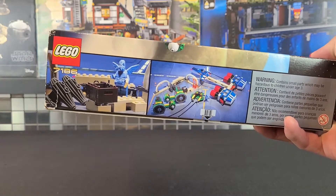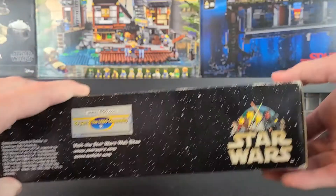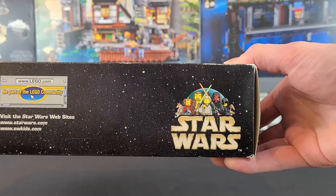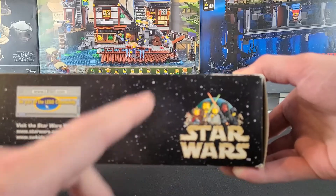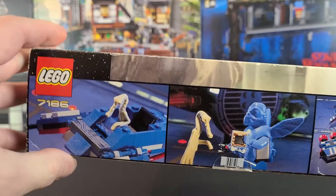On the top of the box we have that very nostalgic Episode One logo — I absolutely love this. I actually saw someone make a brick-built version of it and it looked great; I may eventually want to do that myself. On the side of the box there are even more little scenes of the set.